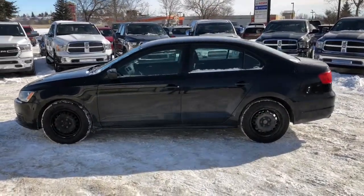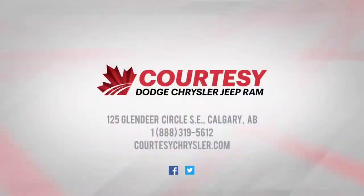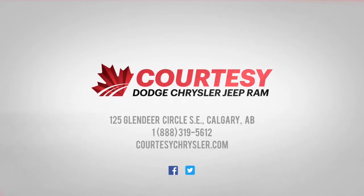If you guys have any more questions about this Volkswagen Jetta, please visit us online or in store. And on behalf of the Courtesy Chrysler sales team, I hope you guys have a great day.